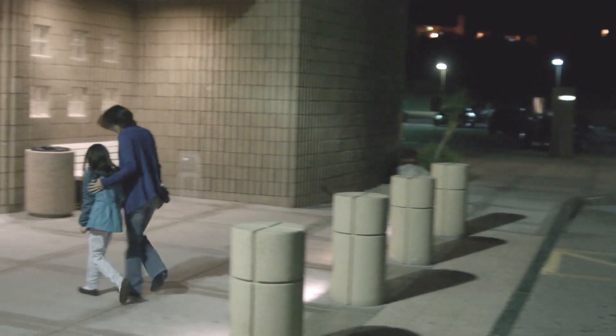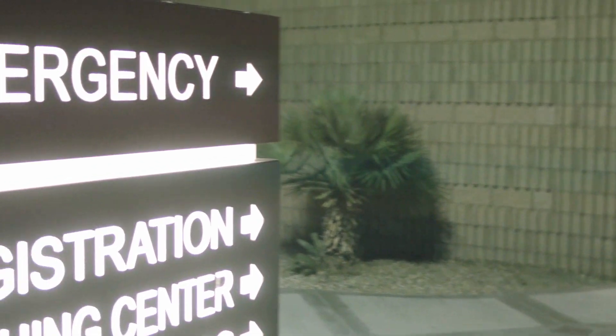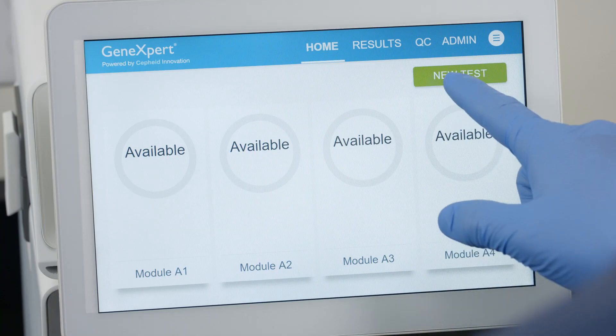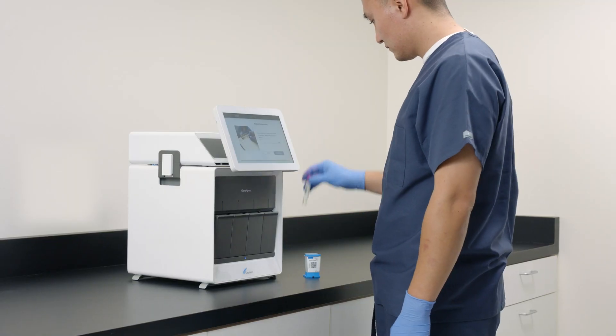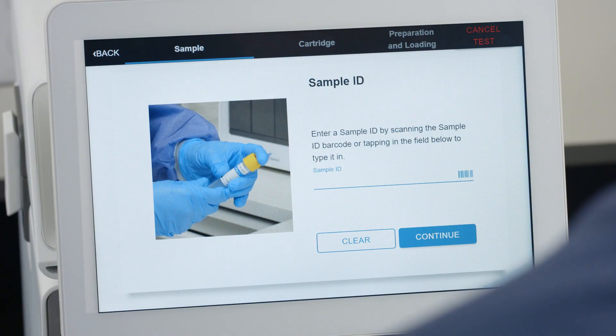Those familiar with the GeneXpert system will see that there is absolutely no difference in the way that they run a cartridge on the Express system compared to what they do with the GeneXpert 16 or an Infinity. In any clinic or location where they're handling multiple patients and test results are required quickly, having a scalable system with four modules to run tests simultaneously of any variety is super important.